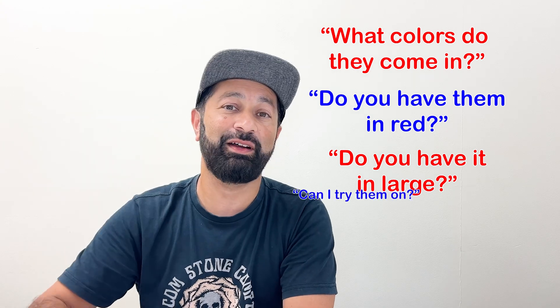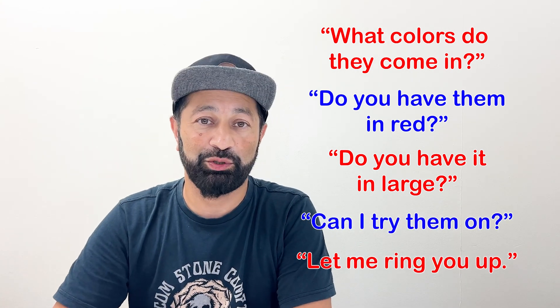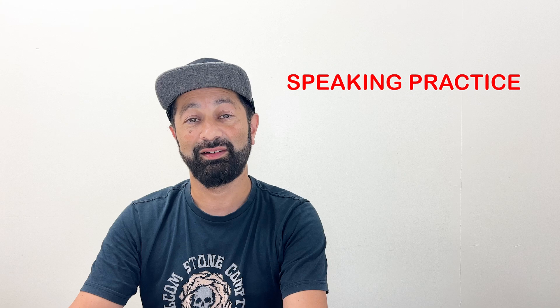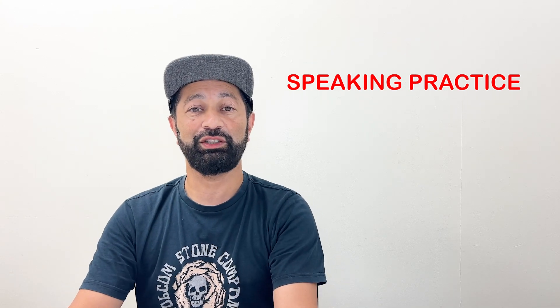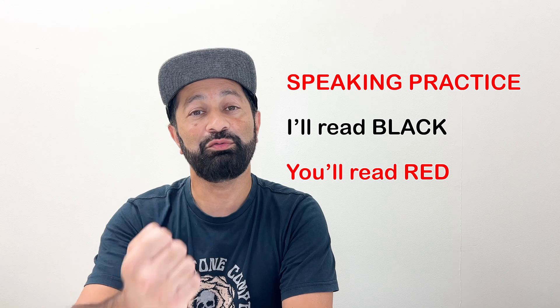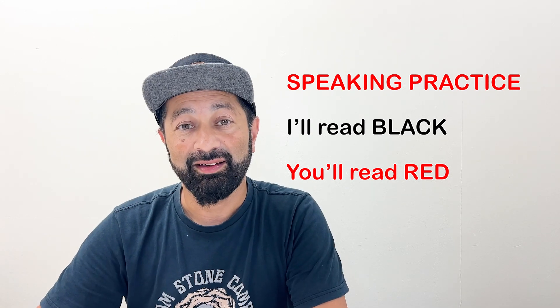If you can remember all of these phrases, you'll have a breeze the next time you go shopping. Next, let's go over a sample conversation. You're going to hear a conversation — I will read one half and you will read the other half. I'll read black, you read red. Let's practice our speaking and fluency.